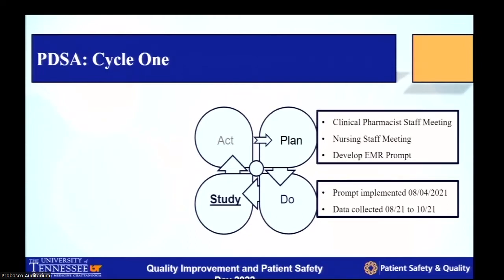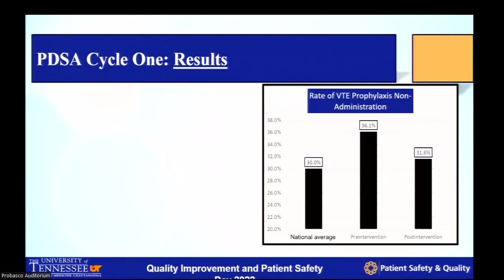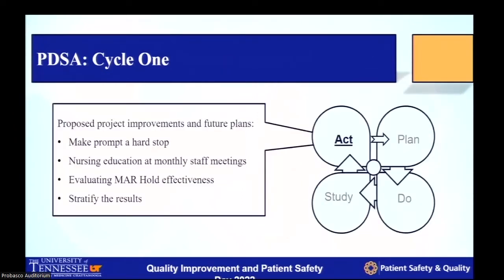We implemented this and studied it after about two months — from August to October. We studied 3,600 patients and found that our rate of missed chemoprophylaxis was about 31.6% compared to our pre-intervention rate of 36.1%. Effectively, we found a 4.5% increase in chemoprophylaxis administration in just over two months of its inception. Currently we're still collecting data and analyzing it, but we're seeing a good decrease in the non-administration rate and an overall increase in administration.